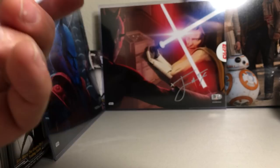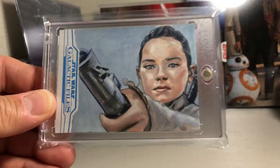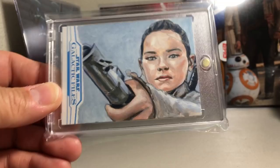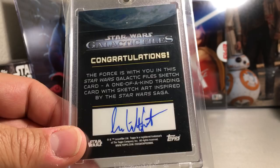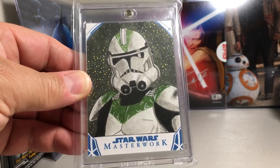Next one is this Rey sketch — she's handing Luke's lightsaber back to him at the end of The Force Awakens. Next, a really cool Clone Trooper sketch. I'm guessing this is Clone Wars era, like Revenge of the Sith. That's by Shao Song.